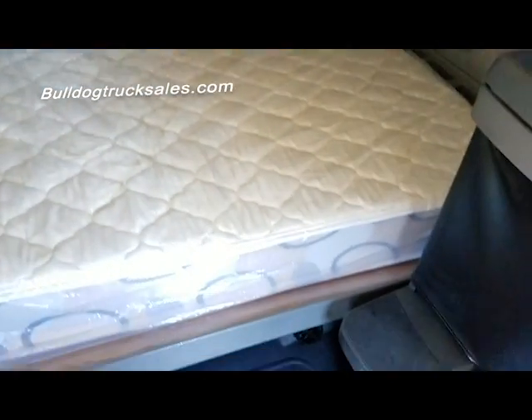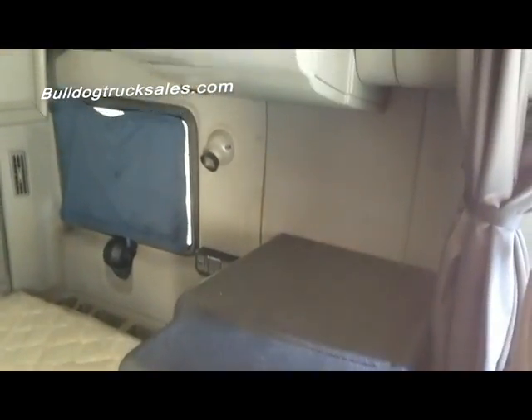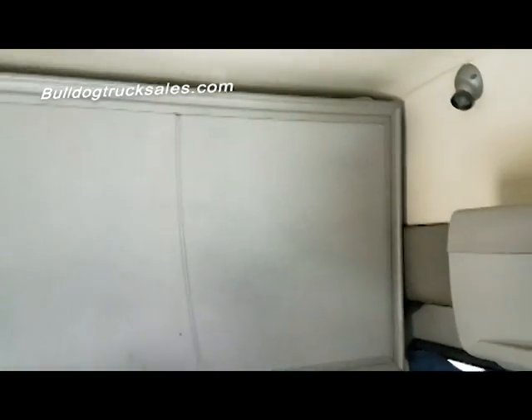Look how clean that inside is. It is a gorgeous mattress, brand new mattress, still in the plastic. A lot of head space up there.